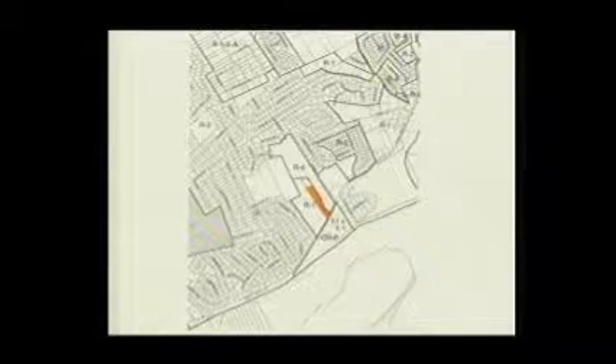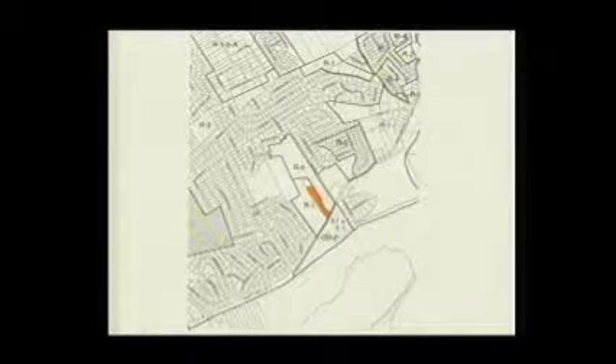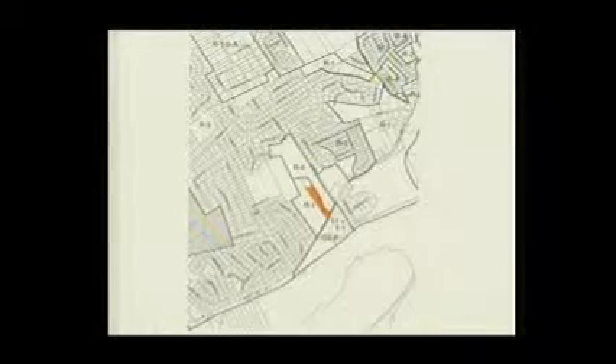When you have a rezoning such as this, we want to make sure that residents do have ample opportunity to participate. I have not received any phone calls about this. We do have the property posted with our sign.